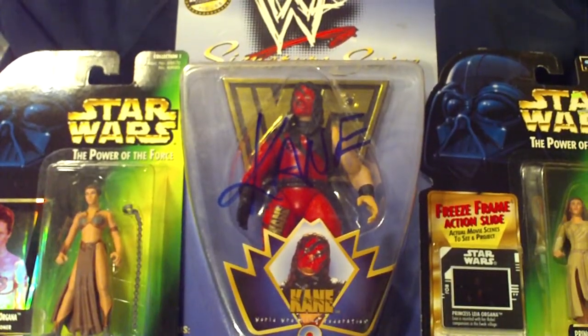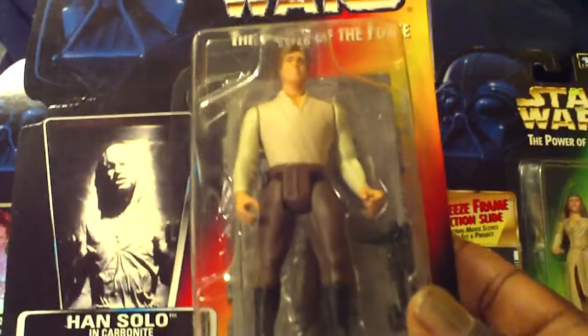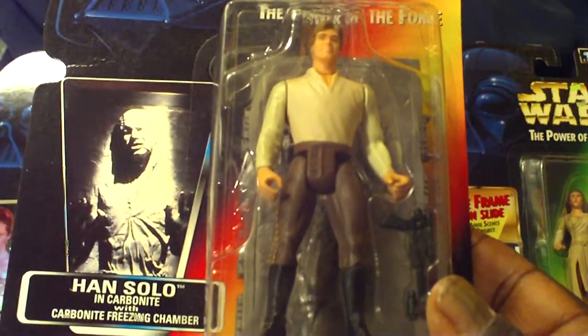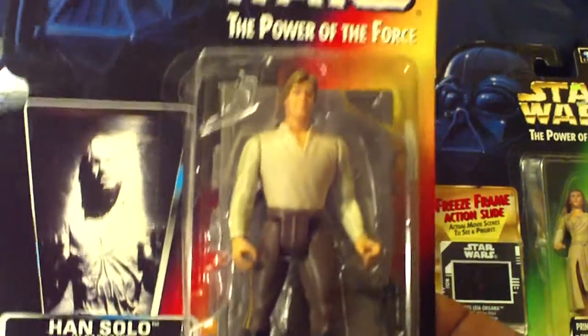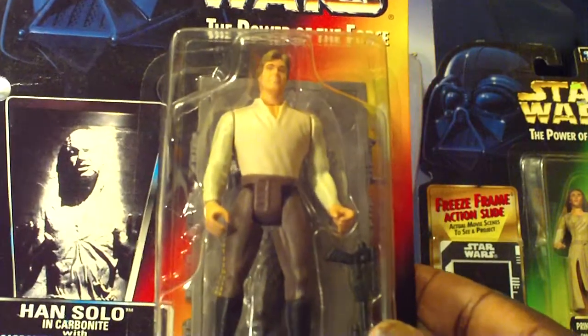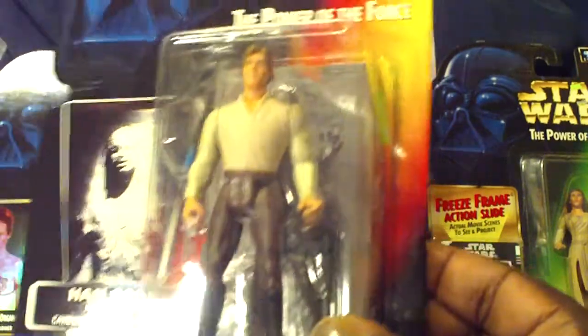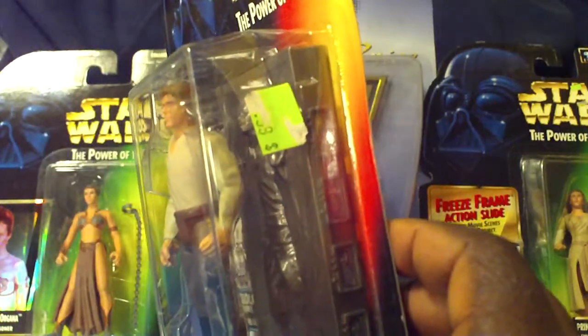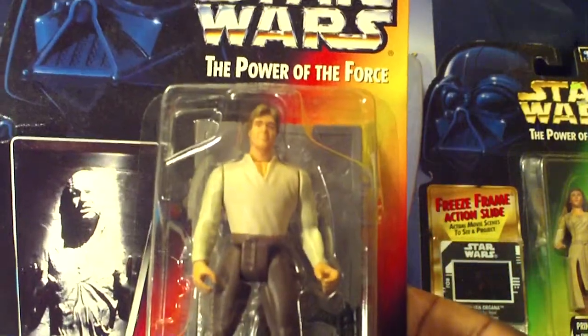The next figure is another favorite from 1996 — another Power of the Force: Han Solo in Carbonite with Carbonite Freezing Chamber. When I tell you I've been looking for this figure for years — very popular figure, could never find him. And to pick him up for three dollars! The chamber is right behind him and you can still see the little stickers on there. I was so excited just going through those boxes.